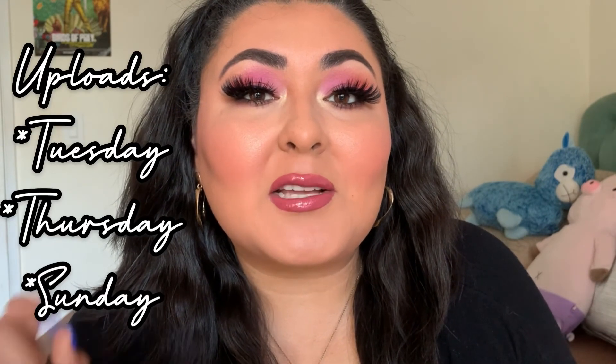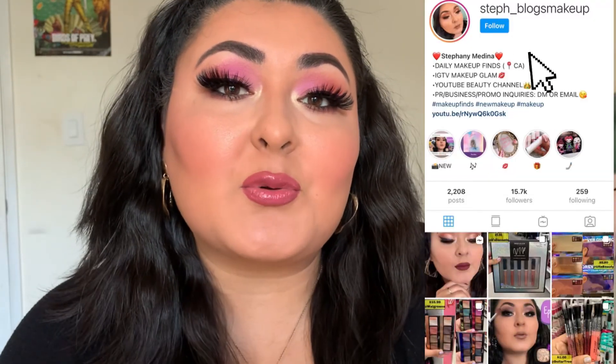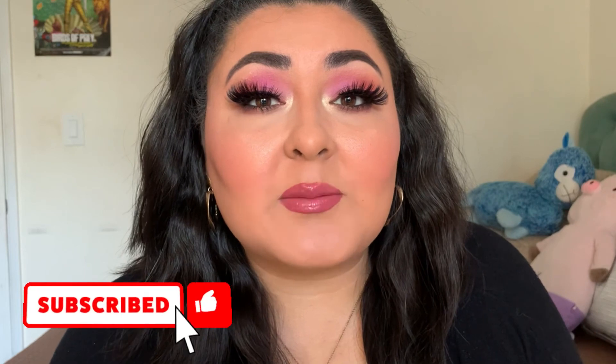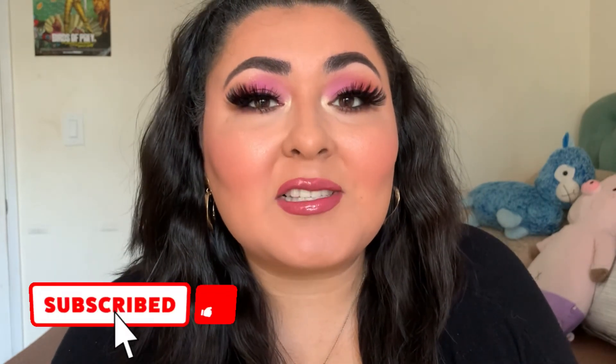And that's actually the last product — we made it to the end. I hope you enjoyed watching as much as I enjoyed filming this for you today. Everything that I talked about, all the names and prices, are going to be down below, as well as any videos I mentioned throughout this video. Don't forget I upload three times a week on Tuesday, Thursday and Sunday. I have my Instagram handle displayed on the screen — I post a lot of makeup finds from drugstore to high end. It'd be so amazing if you could like and subscribe. I'll see you guys on the next one. Bye!